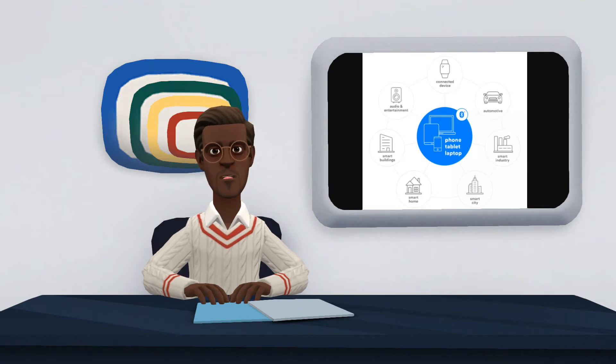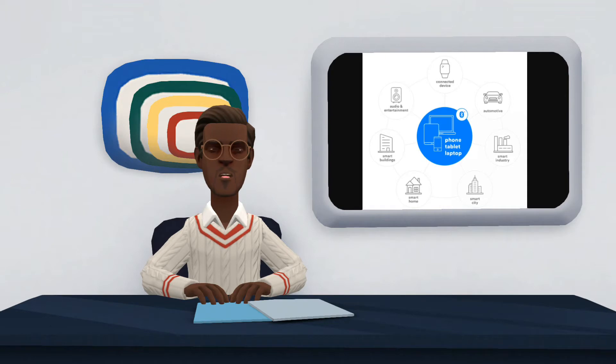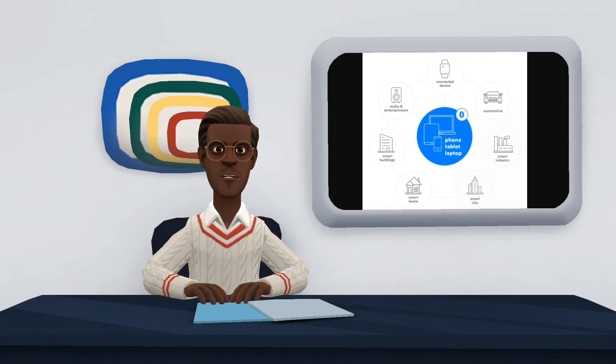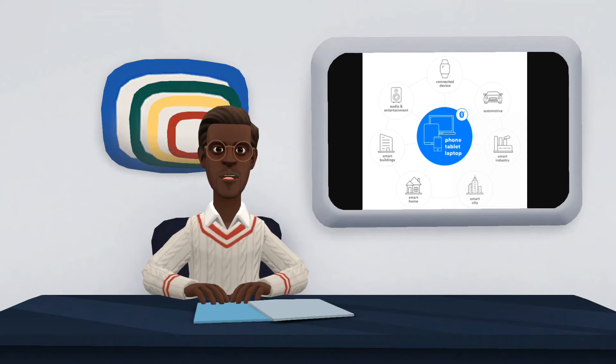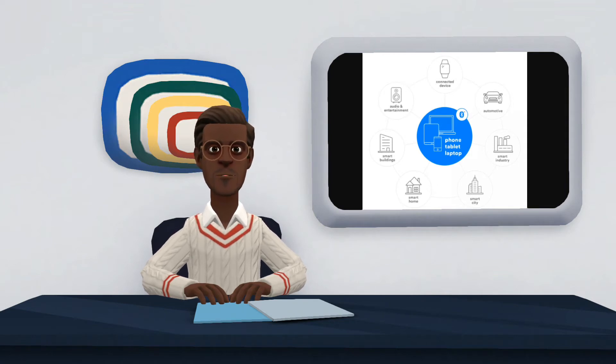The idea of Bluetooth 5 is to serve as the basis for the internet of things and to allow various smart devices to connect, such as smart TVs, lamps, stereos, and other everyday devices. Because of its low power consumption and because it causes less interference on the wireless network, Bluetooth technology turns out to be the best option for wireless connections of this kind.